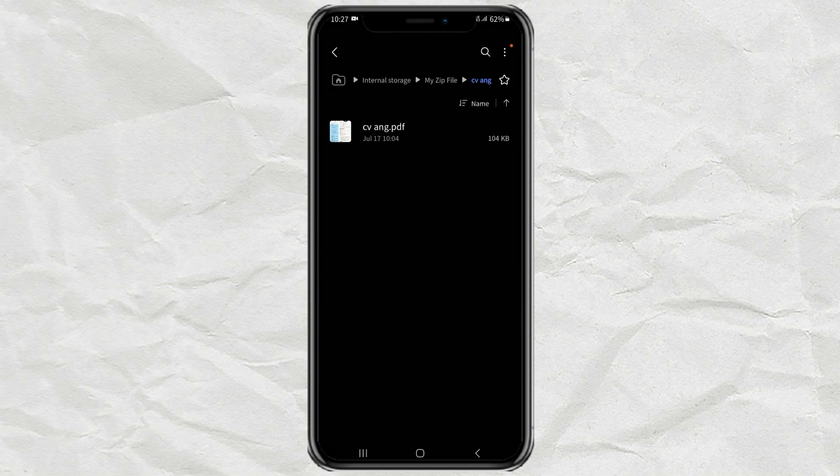And done! That's how I found out the password of a zip file on an Android phone. Did you manage to do it too? Share your review in the comments below. Thanks for watching.